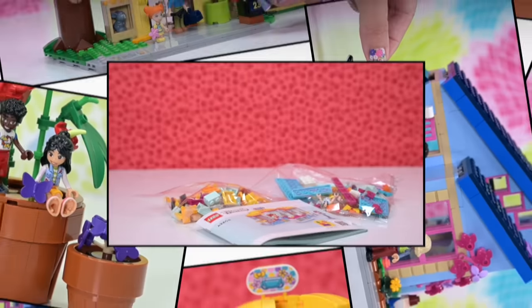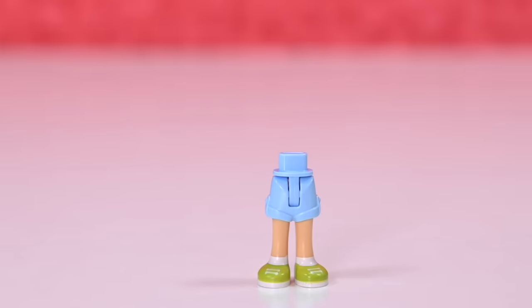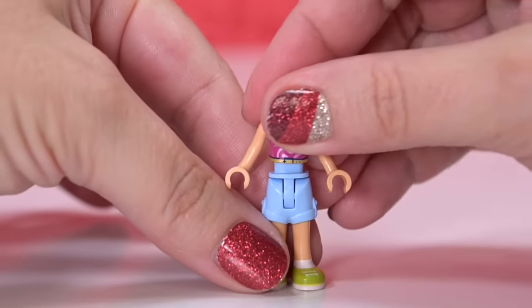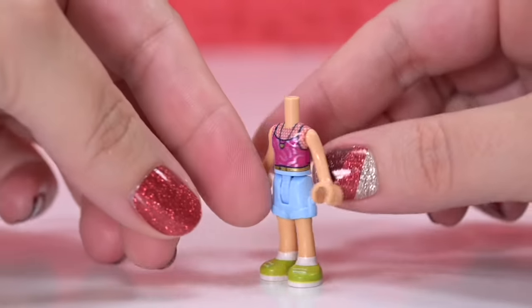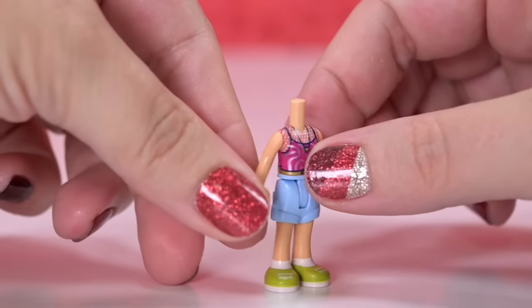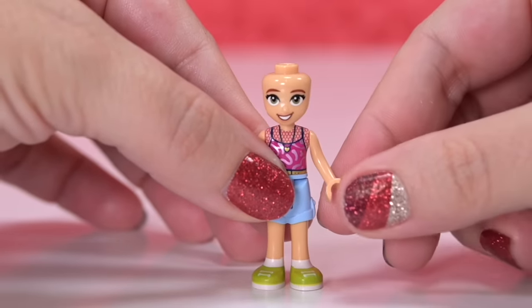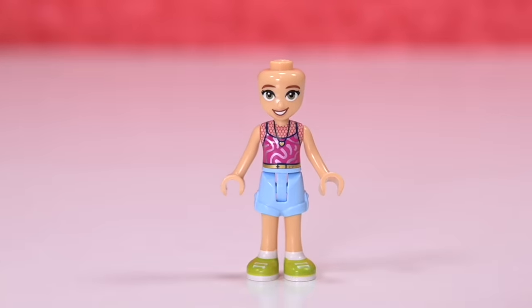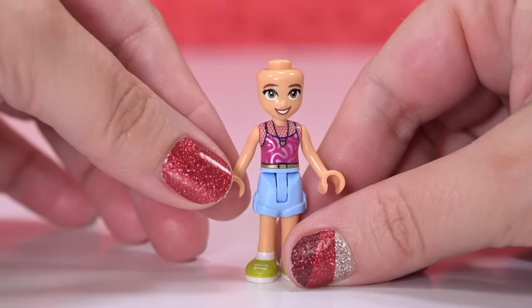So Candy is the new character. So two mini dolls - such good value for a very inexpensive set. Candy is a new character; she's got the legs we've seen before on Leanne, but she's got a brand new top. So cute. We've got pink mesh underlay and a little heart necklace. Got some metallic pink squiggles over the pink singlet. Just love it. And her skin tone is medium tan, I think it's called. Brand new face print as well. We're getting quite a few new characters with this particular skin tone.